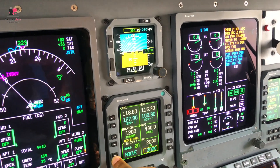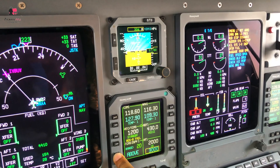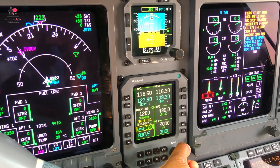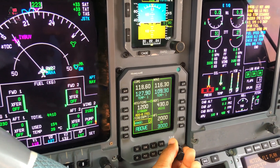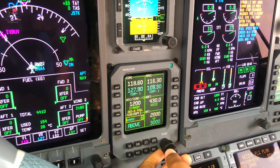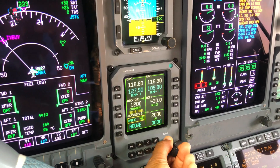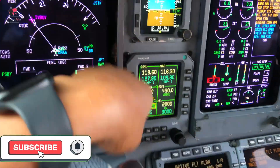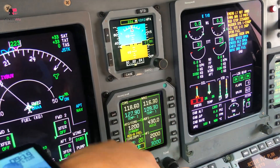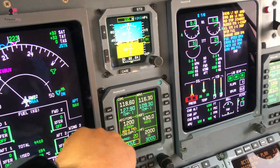The TCAS is displayed on the MFD. This is the range - you can increase the TCAS display range. You can increase it to 40, 80, even 120. You can go back to 6. Max range is 120, minimum is 6 - 6, 12, 20, 40, 80. Usually it's on 20 or 40. You can select above if you want to see aircraft above, or below, or normal.